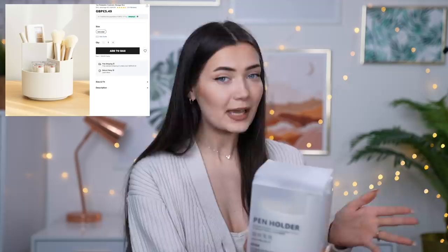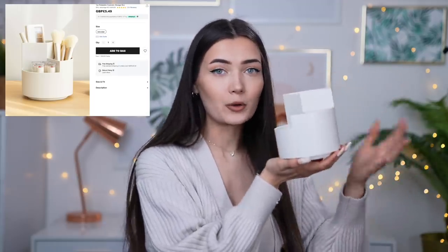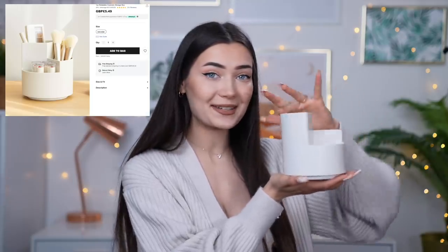Now, moving on, the next item is this. The box definitely looks like it's had better days — it was really squished, but luckily the product inside is all good. On the front, it says it's a pen holder, but I thought this would be really cute for makeup brushes or anything like that. It's just a plastic little pen holder, but it actually spins. My vanity area has definitely come a long way, but it's still quite messy when it comes to brushes.